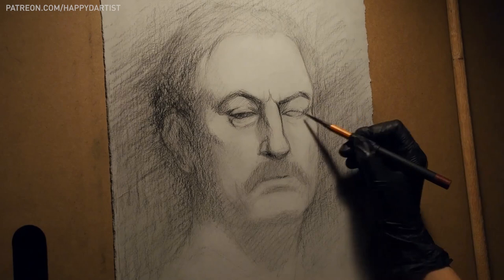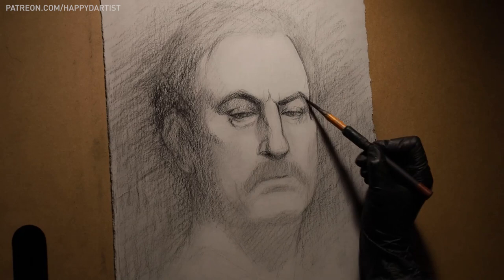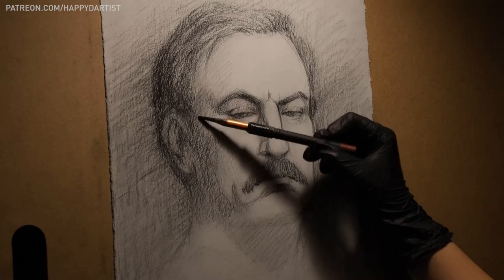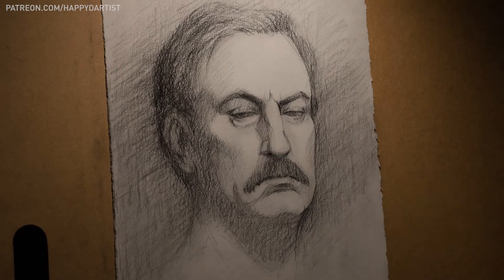By the way, I'll be uploading a 30-minute tutorial video of this portrait on my Patreon, where I'll be discussing how I measured the facial anatomy, going through the entire process step by step. If you're interested in checking that out plus hundreds of hours of more exclusive art tutorials, just check out patreon.com/happydartist.